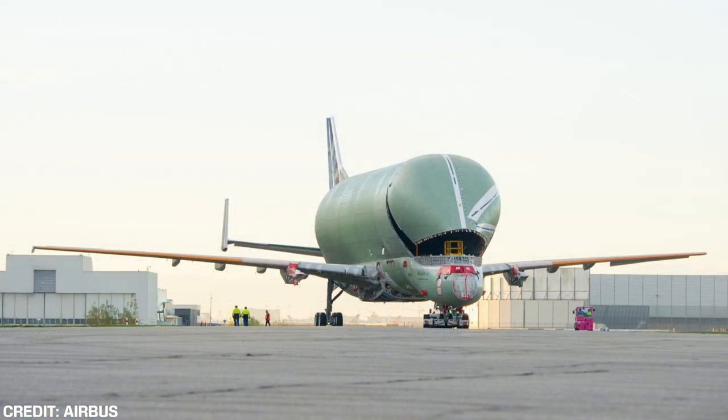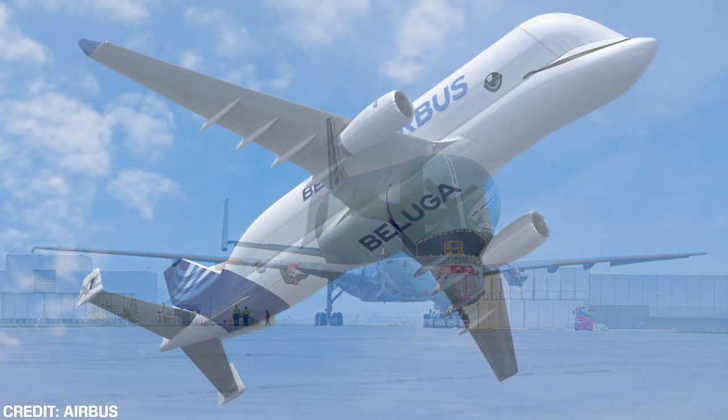There will be five Beluga XLs delivered, but before that the first needs to complete its certification process. In the Airbus livestream, Airbus did note that the new and old Beluga would eventually be operating together in order to deliver new aircraft quicker than ever before.